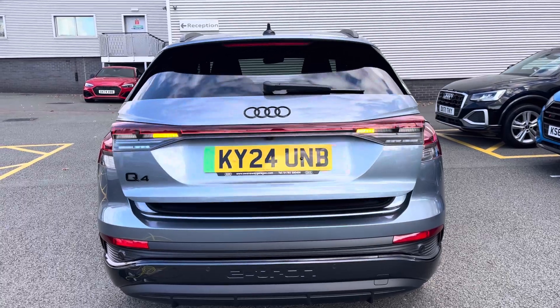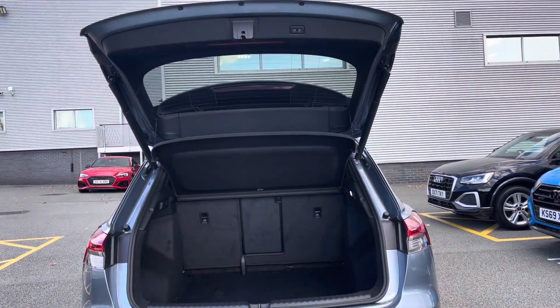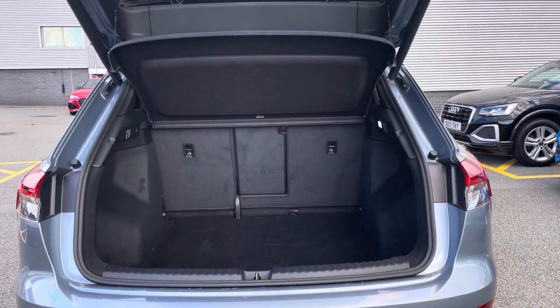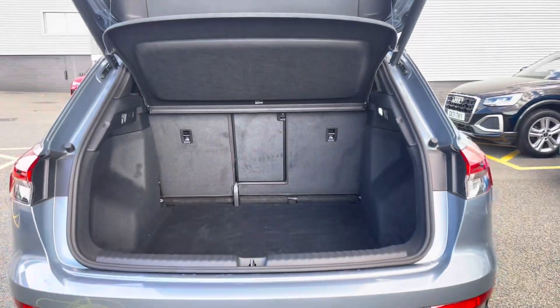For added convenience, the power-operated tailgate makes loading and unloading a breeze when those hands are full, with just a press of a button. As you can see there is plenty of space for your every day-to-day needs.